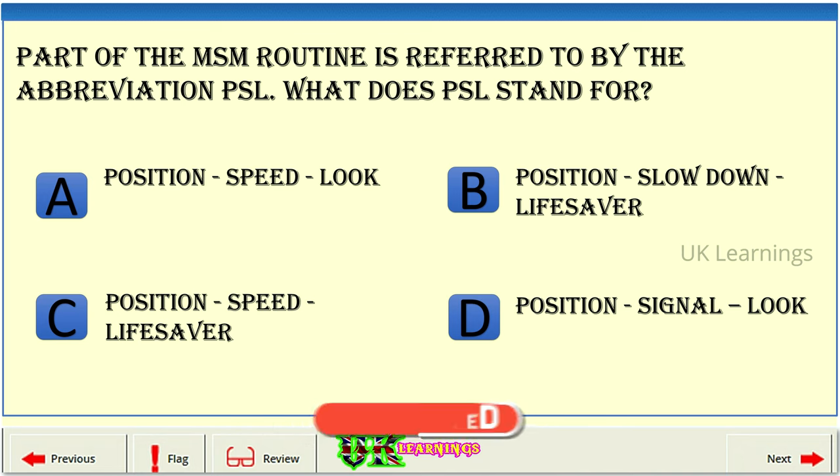B: Position, Slowdown, Lifesaver. C: Position, Speed, Lifesaver. D: Position, Signal, Look.